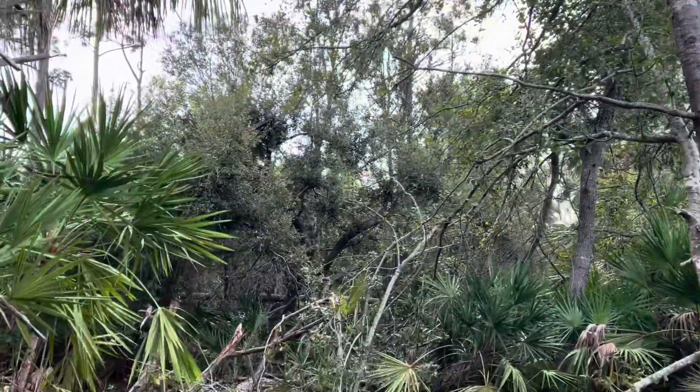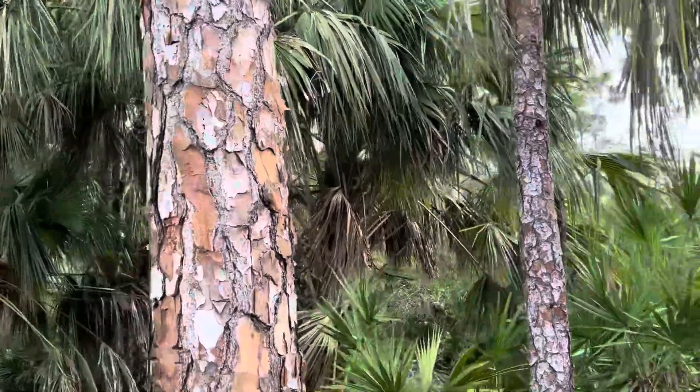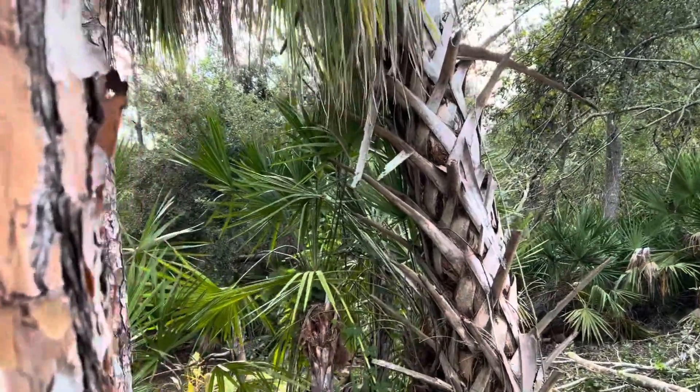Unfortunately, due to Hurricane Ian as well as Hurricane Irma, which instigated a lot of the problems, these clients are having massive issues with all of their pine trees dying due to pine boring beetles, and they finally want to do something about it.